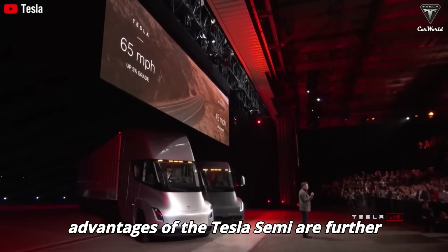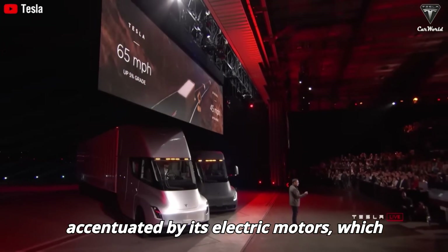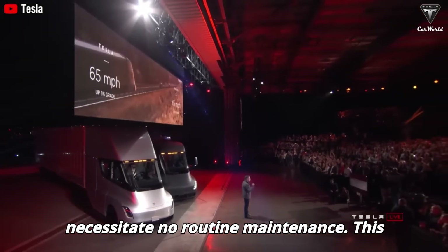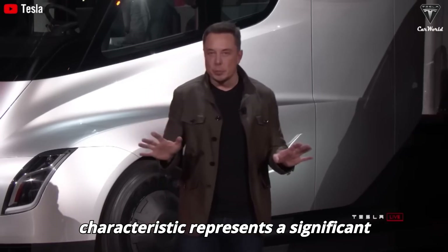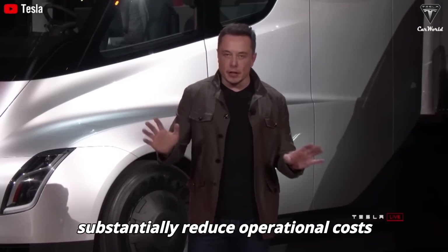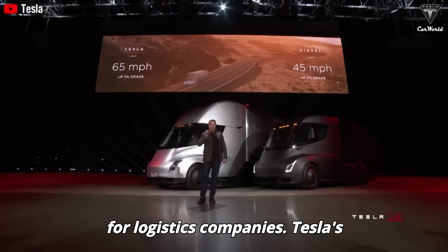The operational advantages of the Tesla Semi are further accentuated by its electric motors, which necessitate no routine maintenance. This characteristic represents a significant advantage within the trucking industry, as it holds the potential to substantially reduce operational costs for logistics companies.